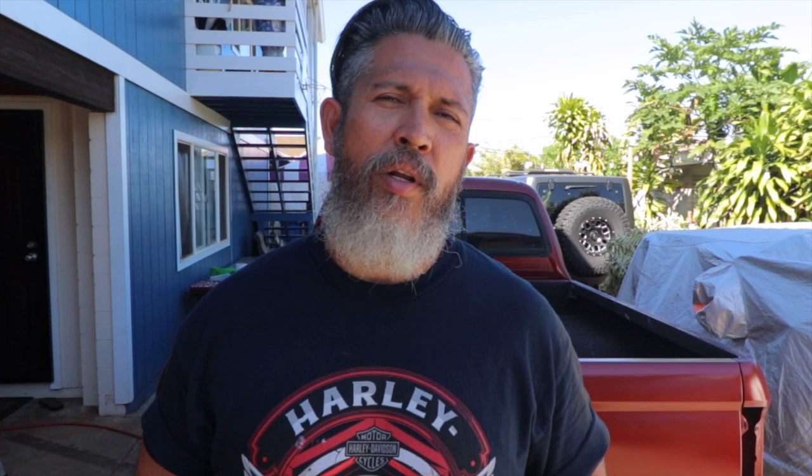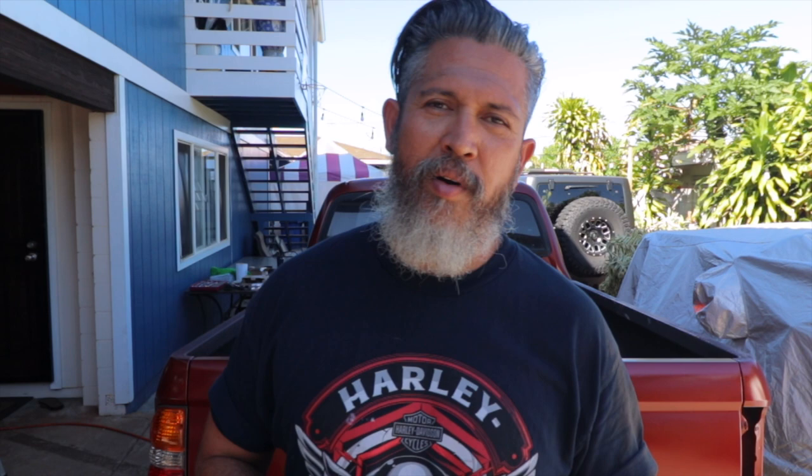So comparing expensive and cheap selvage: on the cheap side — and I'm not saying cheap negatively — we're talking about the sub-$100 category. I purchased this one for about $56 on sale at Uniqlo when I was in Japan. This is the Uniqlo slim straight Kaihara selvage. And on the other side, I've already made a video on it: the Self Edge Flathead SE-05 BSP, a 14.5-ounce selvage in the $300-plus category.